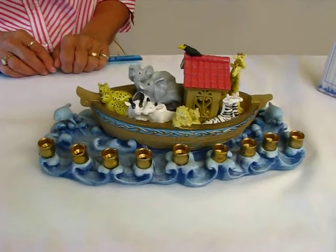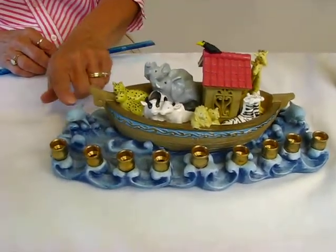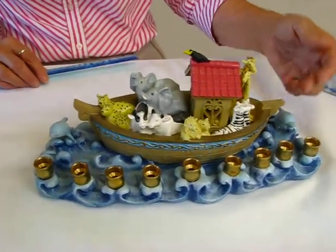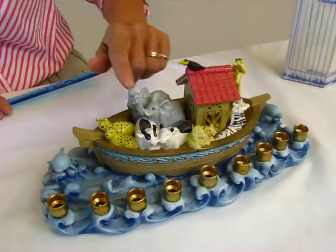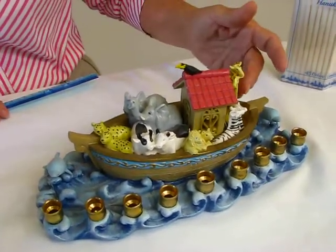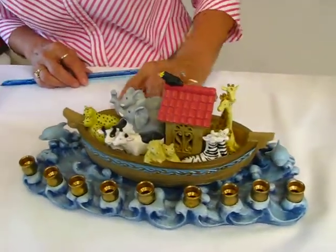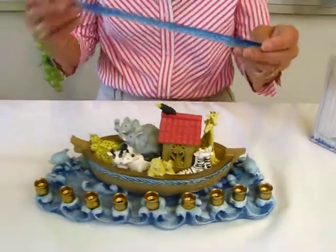This menorah is handcrafted. We show the ark on the waves, we have dolphins coming up out of the sea, we have the lions, the cows, the elephants, we have giraffes, a couple of birds on top, and the ark with the blue trim on it.